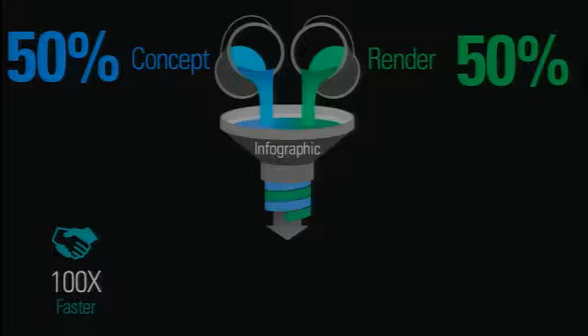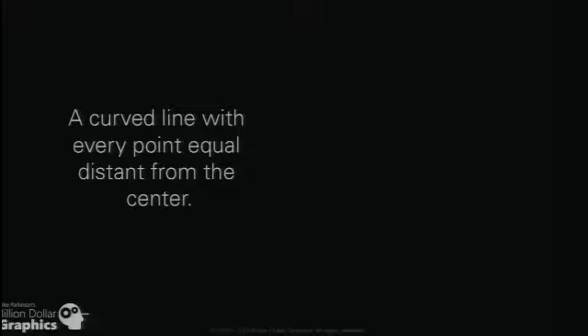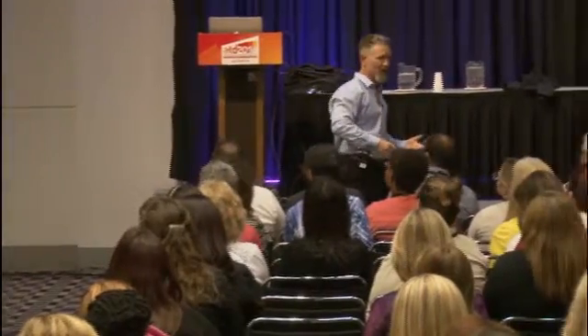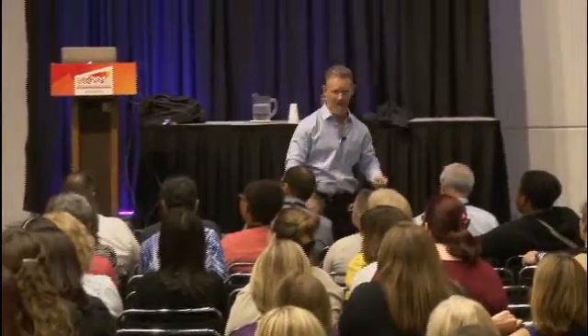100 times faster. If you don't believe me, here's an example. If you said, 'Hey Mike, what's a circle?' and I said, 'That's a curved line with every point equidistant to the center' — do you know what a circle is? Maybe, maybe not. What if I said, 'This is a circle?' More likely to communicate, more efficiently, more effectively.